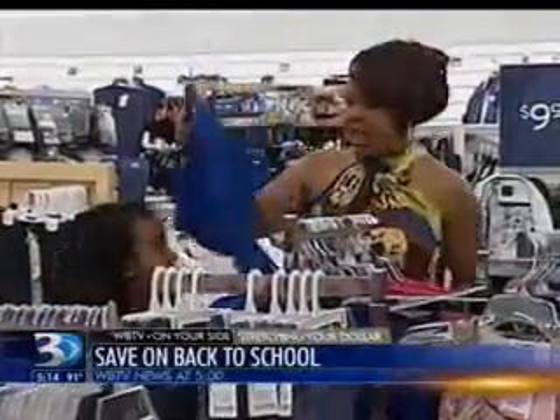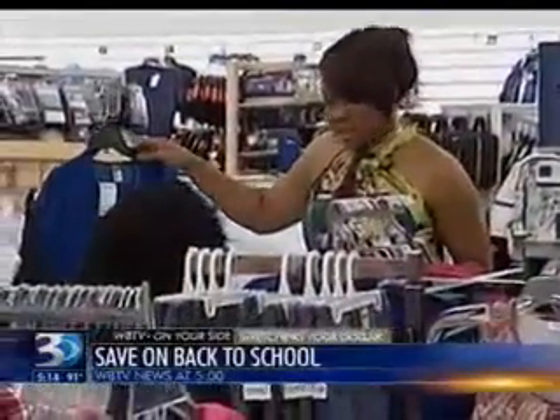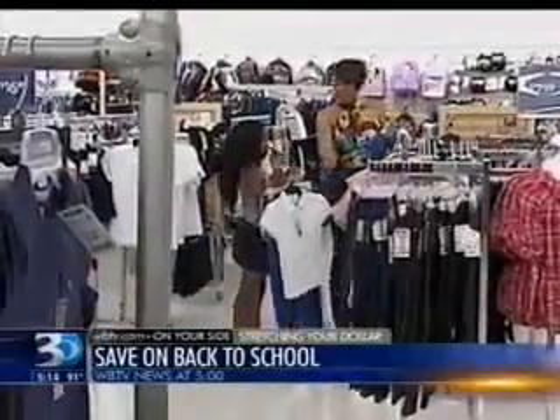It's only $9.99. That one's $7.99. I met Shea Gibson and her 9-year-old daughter, Amira Amarian, at Marshall's back-to-school shopping.